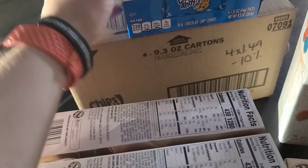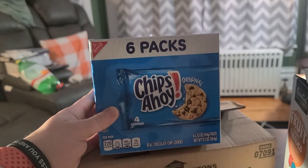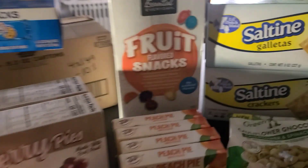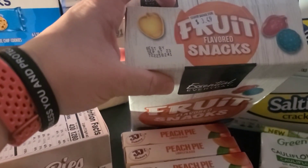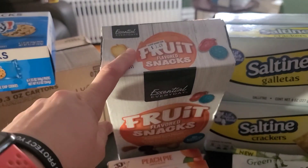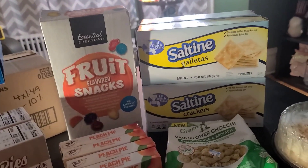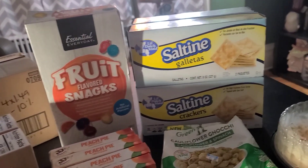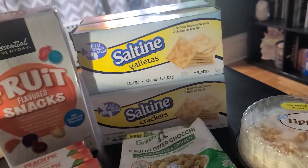Each pack has four cookies. I bought five of these non-expired fruit snacks, 36 count for $3.49 — cheaper than what I would buy them for at Sam's Club. I also bought four of these saltine crackers that were two for a dollar.